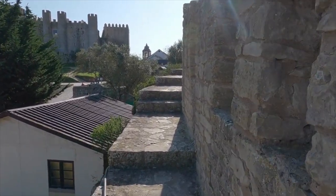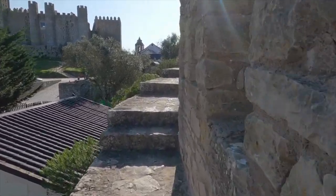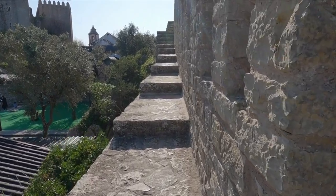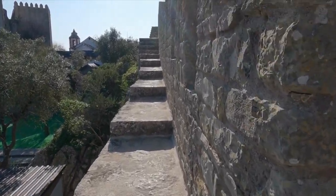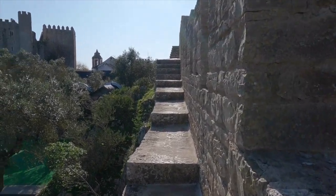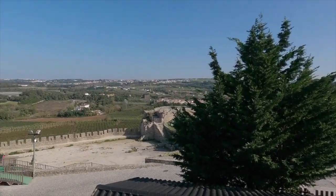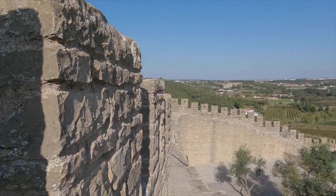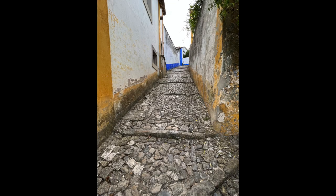I would recommend it would only take you maybe a couple of hours. Maybe grab some lunch, maybe a drink, and just enjoy this place. It does get a little busy in the summertime because it's small — the streets get packed. In fact, it doesn't take a lot of pedestrian traffic to do that. But it's absolutely stunning.